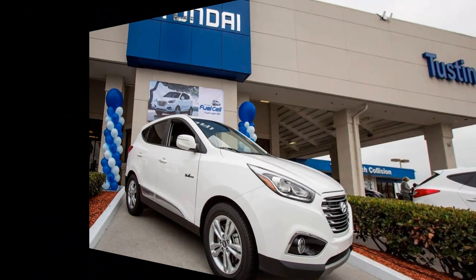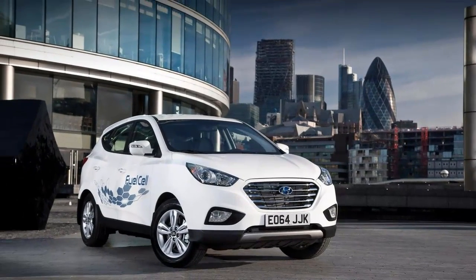To sweeten the deal, Hyundai picks up the hydrogen fuel tab, probably because federal incentives for FCVs go straight to the manufacturer.